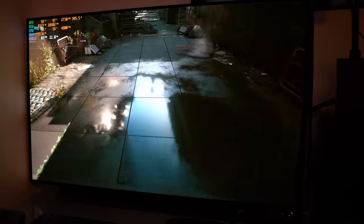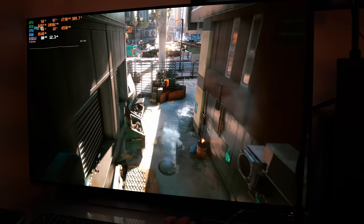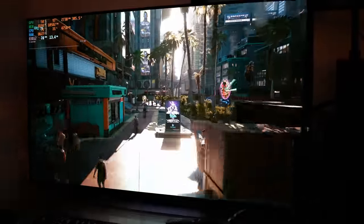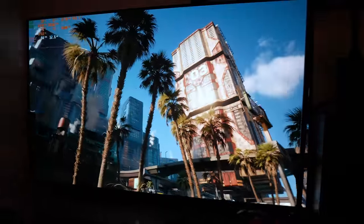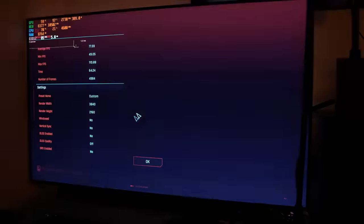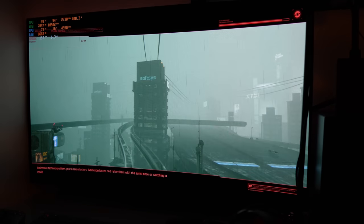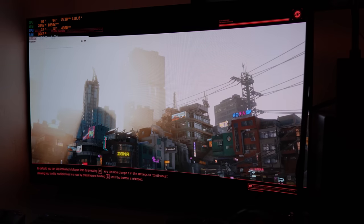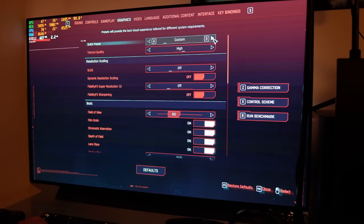My RTX 3080 absolutely cannot maintain anywhere close to 60 fps at native 4K ultra settings, even without ray tracing. So basically I'm confirming this GPU is quite fast and actually working — I'm not seeing any visual artifacts. Now let's turn on ray tracing, because I'm curious to see 4K ray tracing performance. I don't believe we're going to be crushing 4K ray tracing without DLSS, so let's try RT Ultra. Let's actually max this game out.